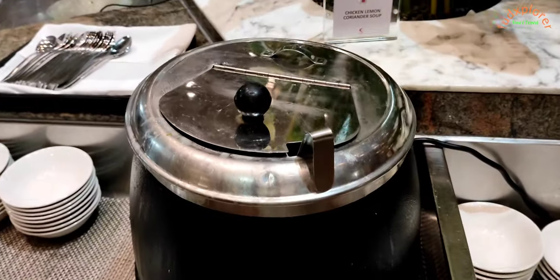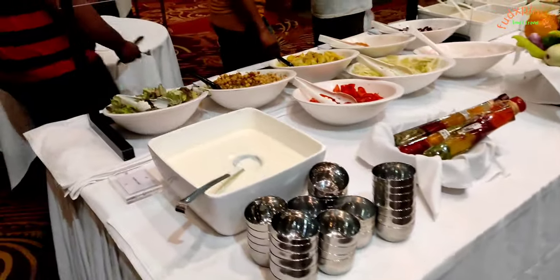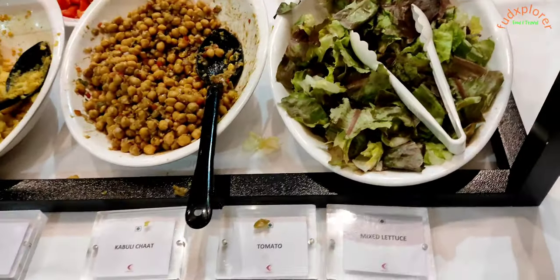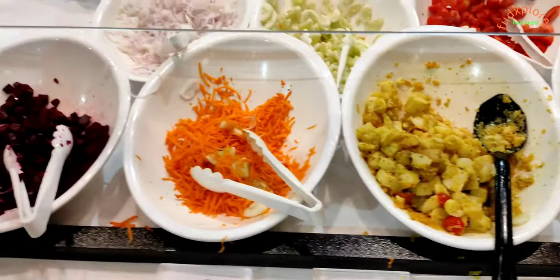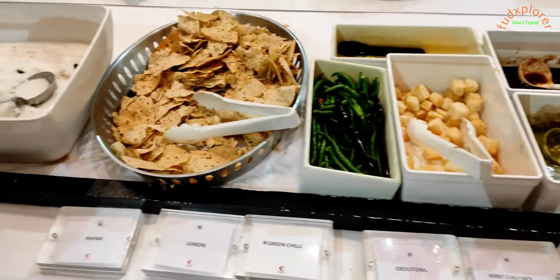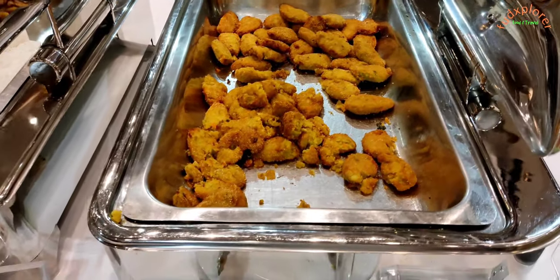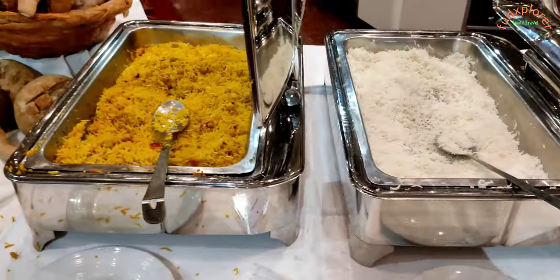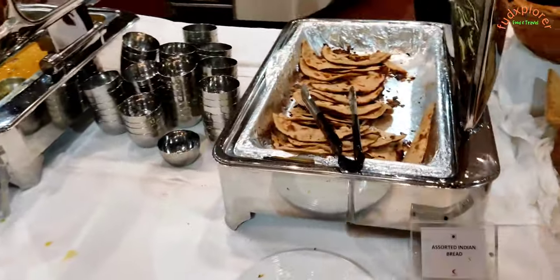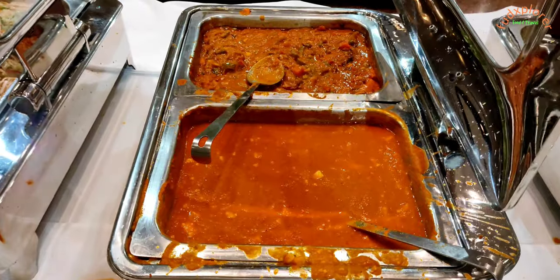For dinner there was curried cauliflower soup, chicken lemon coriander soup, plain curd, lettuce, charts, cut vegetables and salads. There was also oil dressing, chutneys, peppered curd rice, pickles, veg rava cutlet, plain rice, veg pulao, bread rolls, assorted Indian breads, dal, paneer and veg curry, and veg hakka noodles.